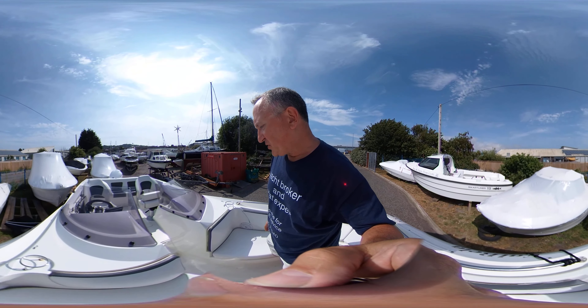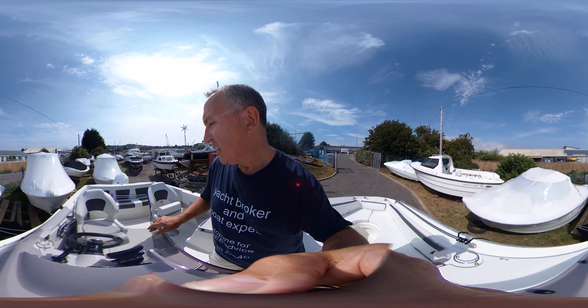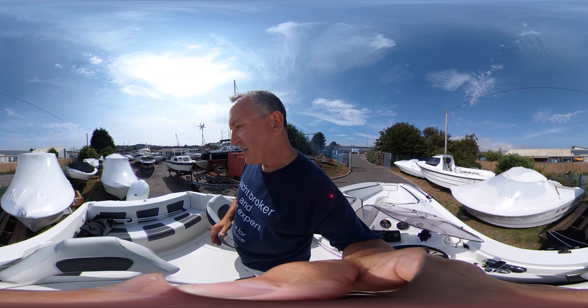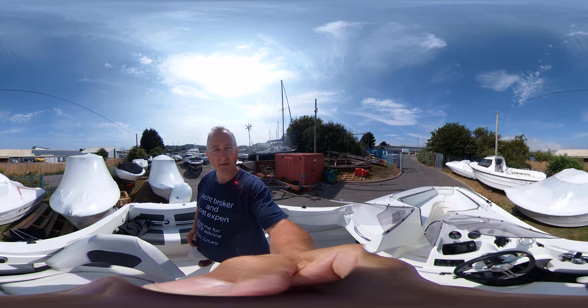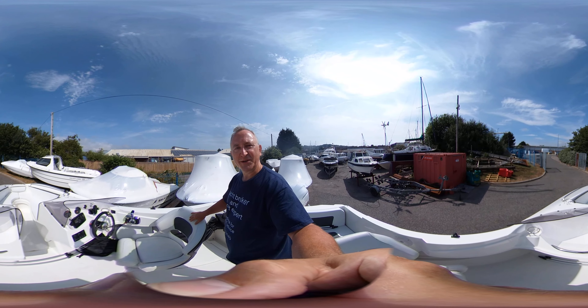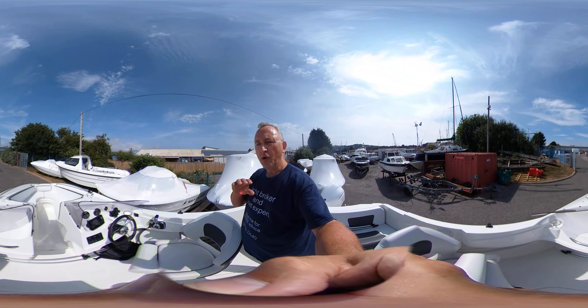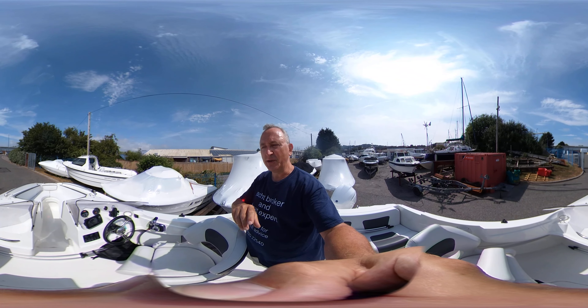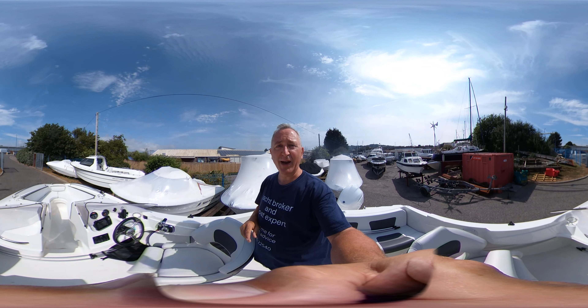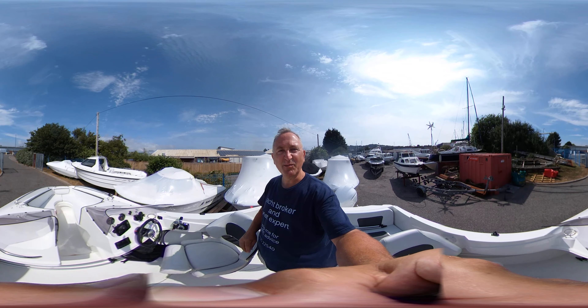So this has been Tim from Boatshed Rock Brokers taking you for a good tour of the cockpit and bow rider section of this boat. Thanks for watching, and if you do enjoy these videos, do go to our YouTube channel, Boatshed Rock Brokers, where you'll find lots more videos of all boats — from smaller ones like this, lovely modern sleek speedboats, to whacking great big small ships and gin palaces all over Sussex, Brighton and Eastbourne. Thanks for watching, take care, have a great day.